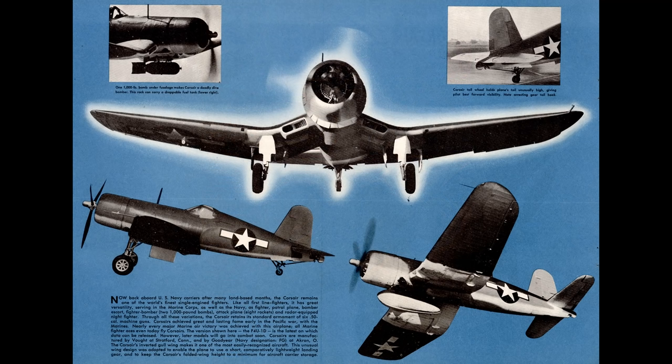Yet except for a few isolated incidents, Corsairs and Hellcats didn't face off against the Germans at all and were not used by the United States Army Air Force. Could they really have taken on the Luftwaffe? And if so, why didn't they? These are the subjects of this video.